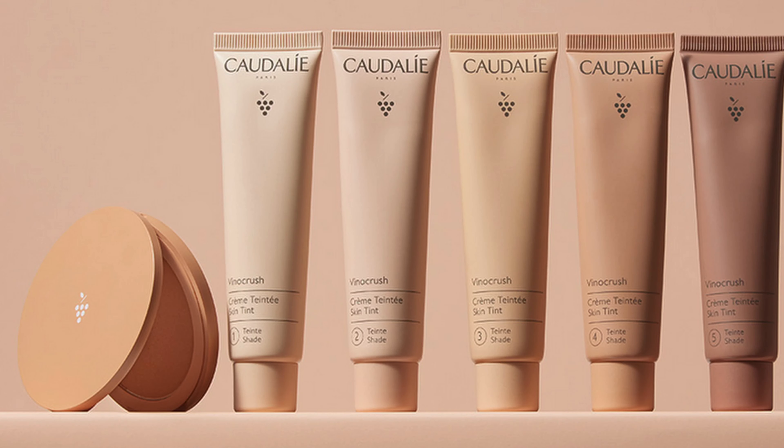I did not even know that these products were out. At the beginning of the week I was surfing the net, going through the parfumeries because I was trying to find a new cleanser, and I came across these new products from Caudalie — or Caudalie, depending on which country you are in. It's how it is pronounced.